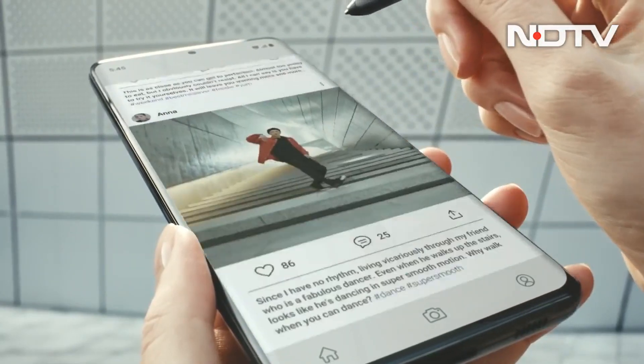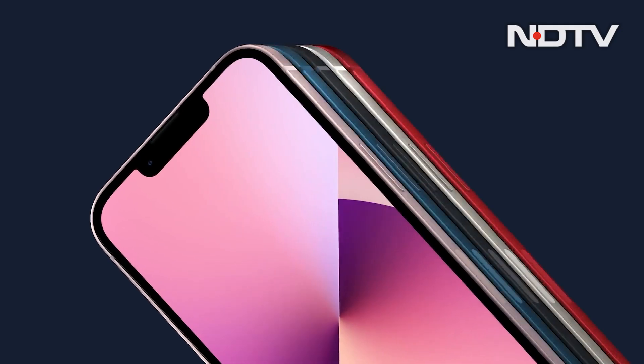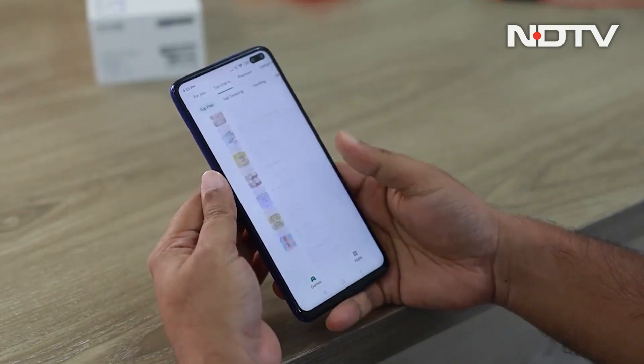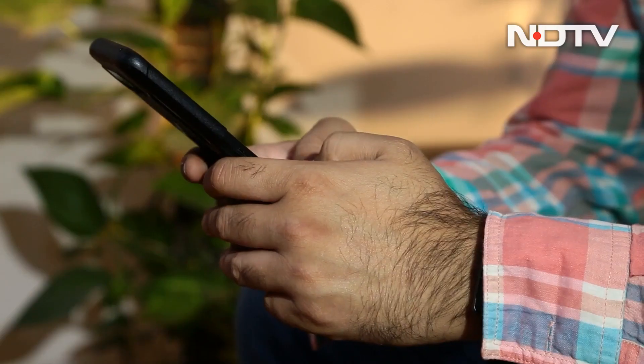The prices of flagship-class smartphones have skyrocketed over the past few years and it isn't shocking at all to see people spending more on the latest iPhones and Samsungs. Amid soaring flagship prices, Indian consumers are now turning their attention towards mid-range smartphones which can get nearly the same performance, features and style for a whole lot less money.